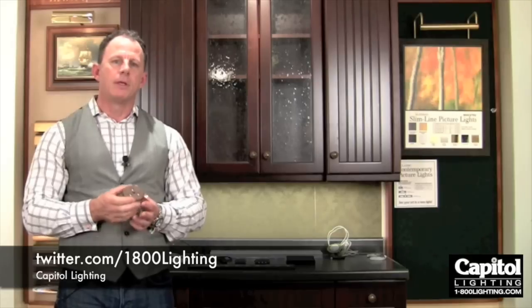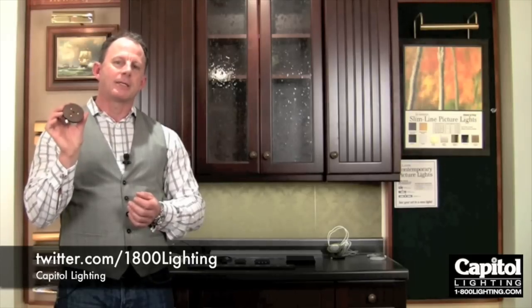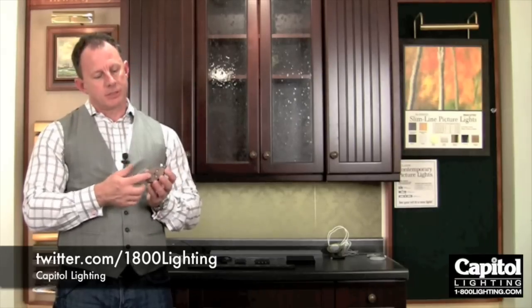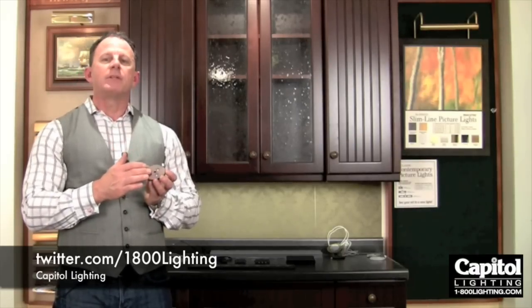In interior lighting applications, LEDs make a lot of sense for many reasons. Number one, they have an extremely long life. This fixture that I'm holding in my hand has a life expectancy of 40,000 hours. What that means is that the light coming out of this fixture — up to 70% of that light will be available to you for a minimum of 40,000 hours.